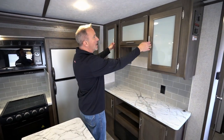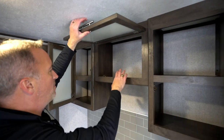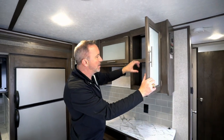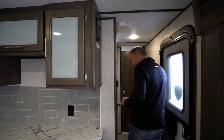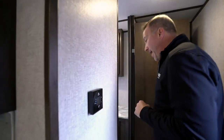Got the frosted glass on the shaker style cabinets here. That's a good spot for a backpack too. Plenty of space for plates, cups, cookware, cooking stuff if you needed to. Got a power port here, AC controls as we make our way down to the bathroom.